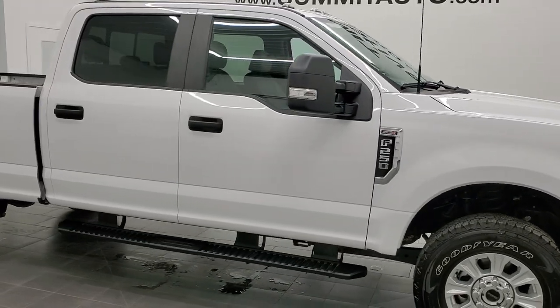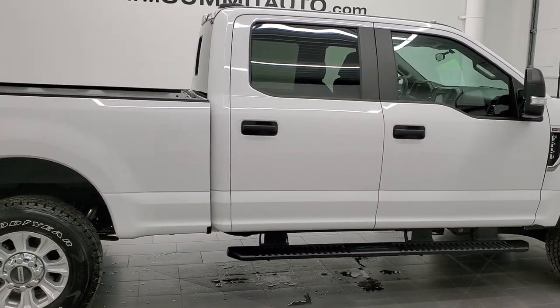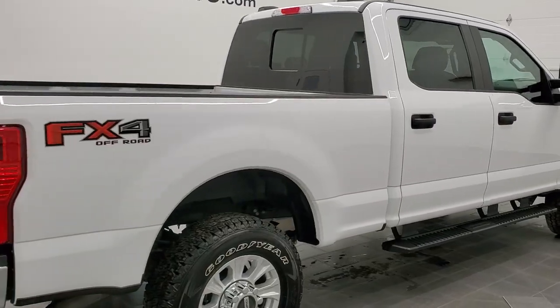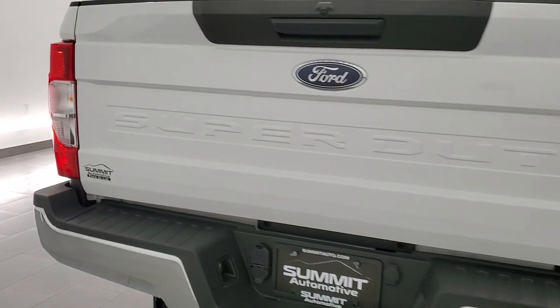Hey, this is Brett and this 2022 Ford F-250 Crew Cab Short Box XL STX is stock number one. We are here at Summit Automotive in Fond du Lac, Wisconsin, your new and used heavy-duty truck headquarters.